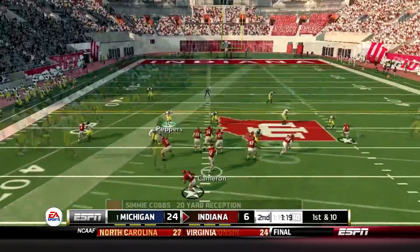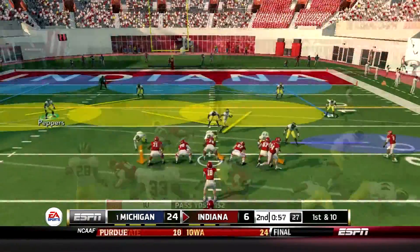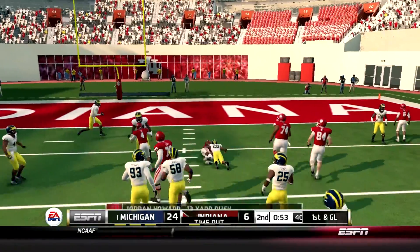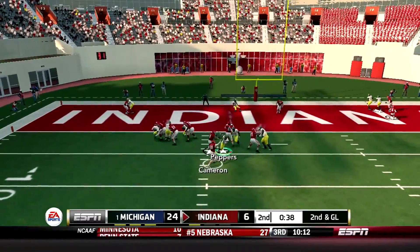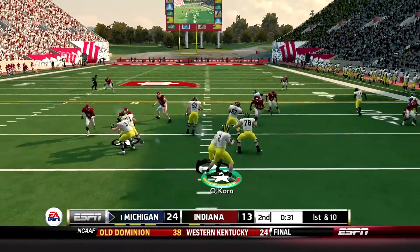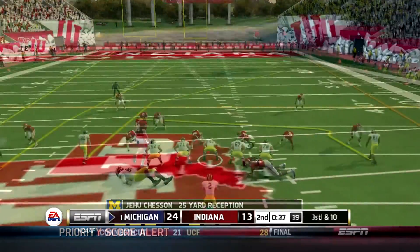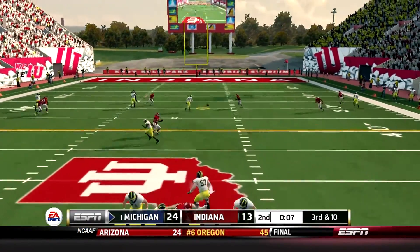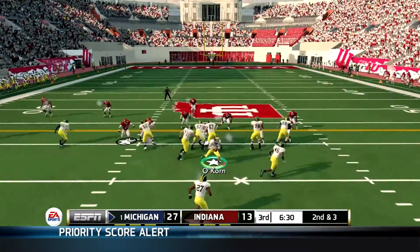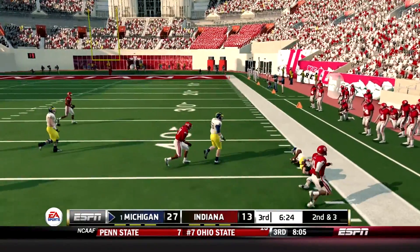Throw in left, and a nice catch there. Dumps incomplete over the middle, and he's tackled. Makes it out to about the 7. Going to the end zone — touchdown for the tight end. Excellent open field. Throws incomplete, they got a hand on it. And he has it on the corner, makes it to the 44.